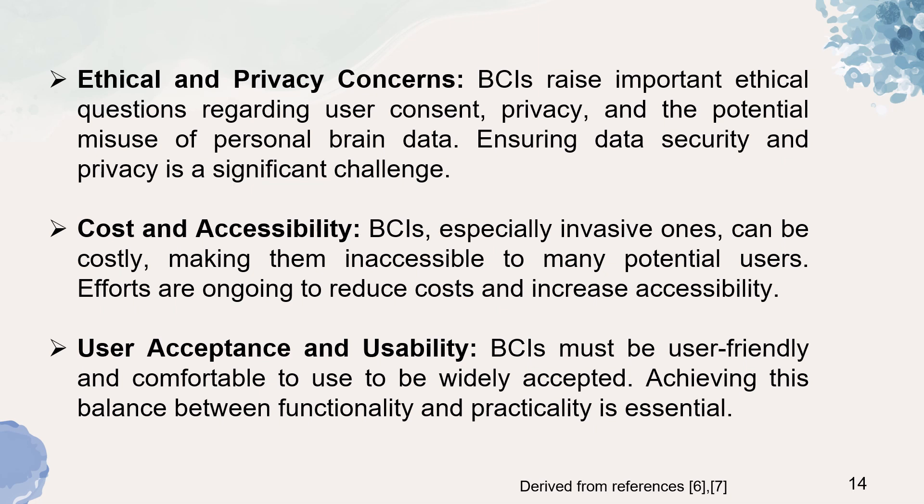Next is cost and accessibility. BCIs, especially invasive ones, can be costly, making them inaccessible to many potential users. Efforts are ongoing to reduce cost and increase accessibility. User acceptance and usability is yet another challenge. BCIs must be user-friendly and comfortable to use to be widely accepted, and achieving this balance between functionality and practicality is essential.